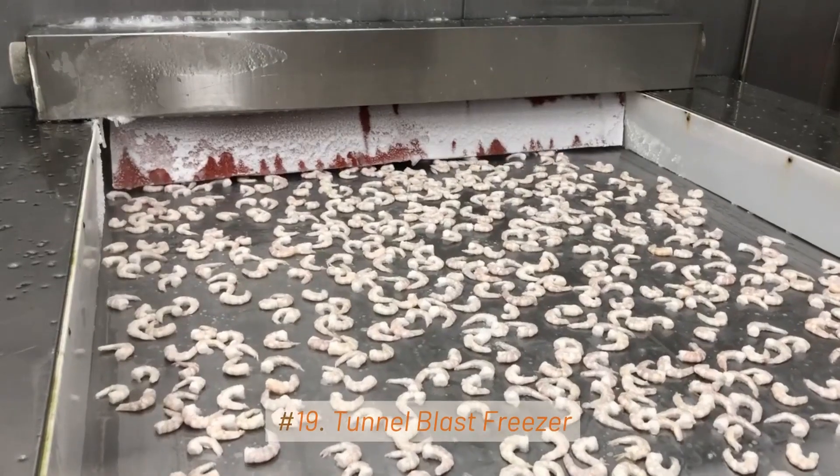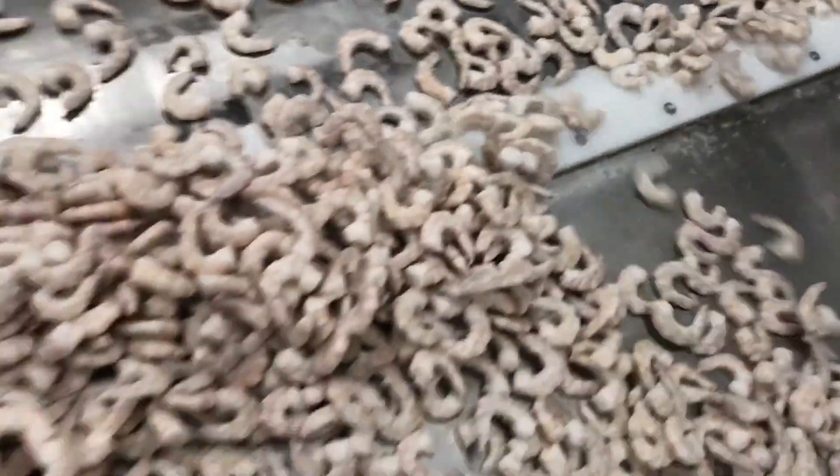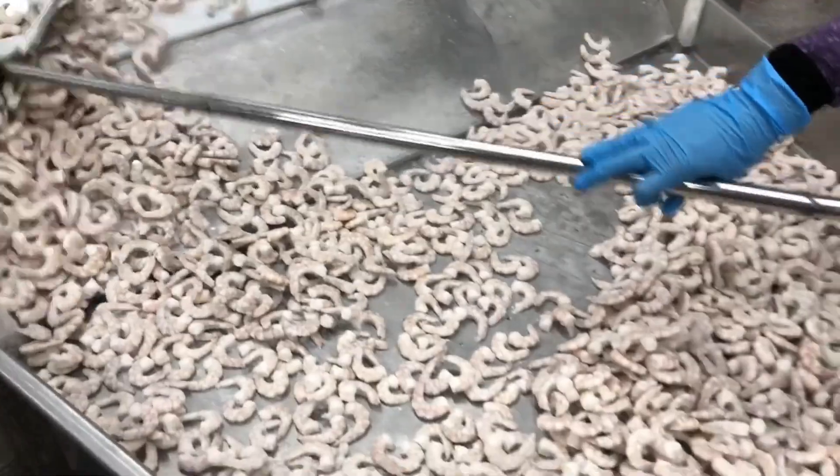19. Tunnel Blast Freezer. These freezers are designed to lower the temperature of food items very quickly, preventing the formation of large ice crystals and preserving the quality and safety of the food. Blast freezers are commonly used in commercial kitchens, food processing plants, and catering businesses.